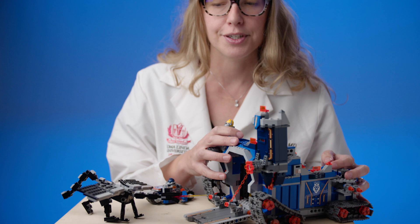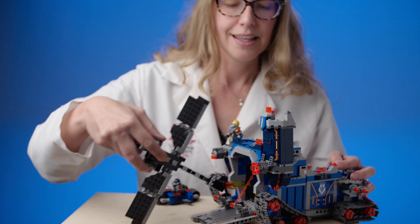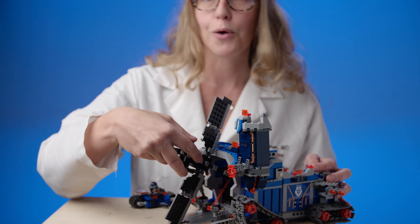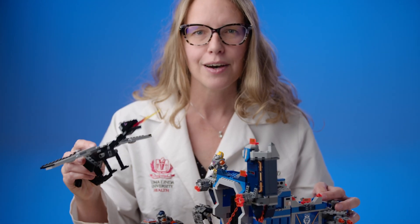If you can imagine the body as this fortress and the SARS-CoV-2 virus as this dragon that wants to get inside and blow you up and kill you and set you on fire, you need to figure out how to protect yourself from this evil virus.